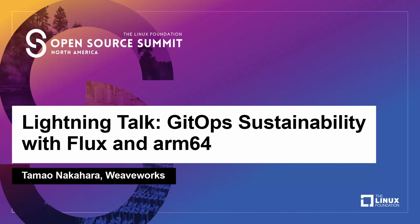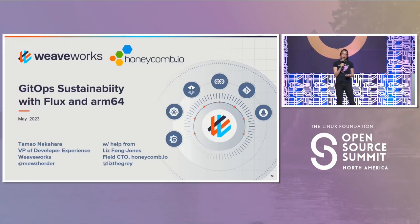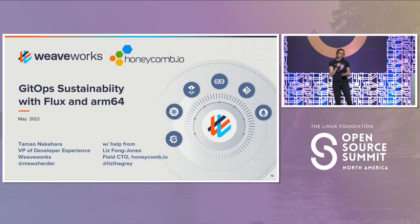I will be talking about GitOps sustainability with Flux and ARM64. My name is Tamo Nakahara, and I work at Weaveworks. I presented a longer version of this talk yesterday at GitOpsCon with Liz Fong-Jones over at Honeycomb. So if you're interested in the longer version, please reach out to us or see the recording.